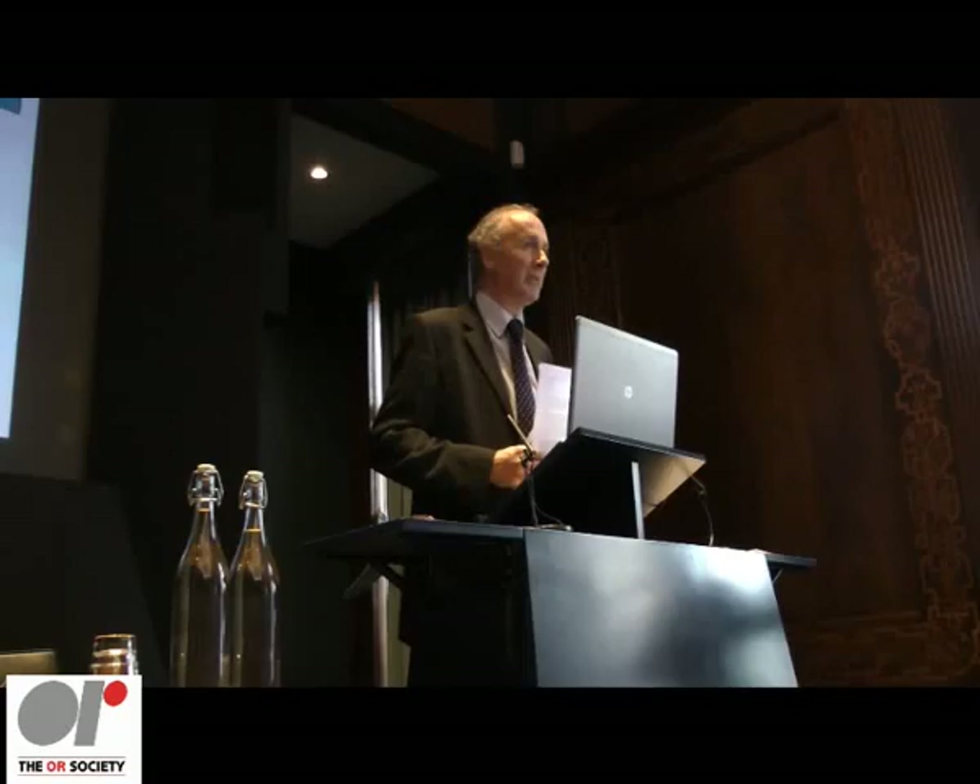Welcome to the Beale Lecture for 2014. This is the first time we've ventured to run a separate Beale Lecture — previously it's been part of the May conference. This is a real opportunity to celebrate some of the successes in operational research and to celebrate some of our award winners.